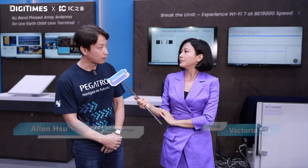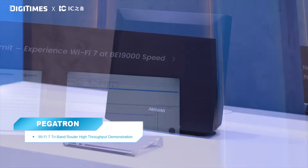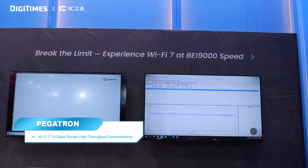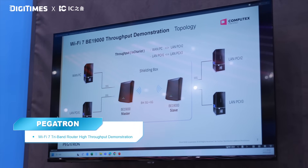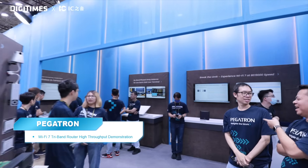Our latest Wi-Fi 7 model B19000 supports a brand new 6 GHz bandwidth radio, and also the maximum bandwidth with 320 MHz bandwidth. Unlike Wi-Fi 6, where you have to choose one radio at a time, with our Wi-Fi 7 you don't have to do so. You can use multilingual operation, which means you can use all of them together. Welcome to Pegatron and feel the difference.